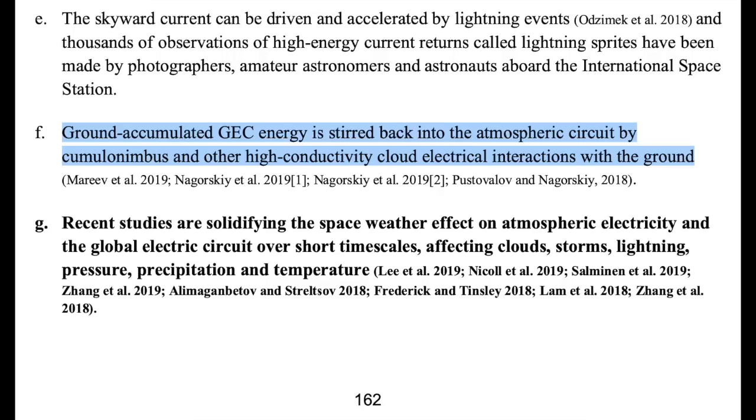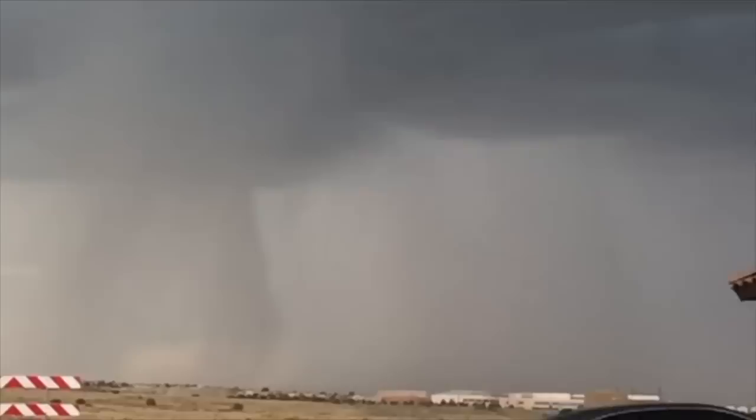Low-pressure systems and the static attraction of clouds can stir up the energy in the ground into the air for the upward currents, and sometimes it's quite a big discharge. Sometimes it even happens right away, as those of you who remember my Albuquerque lightning footage will recall.